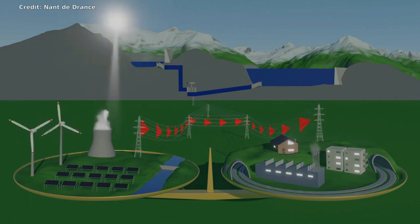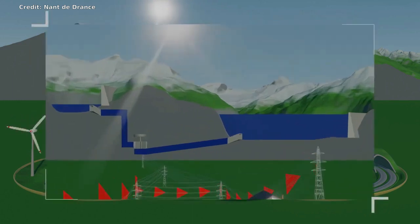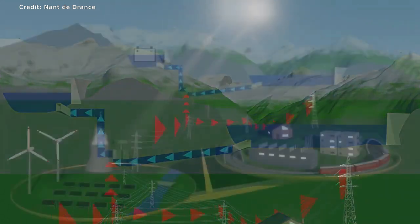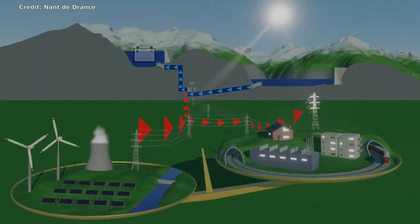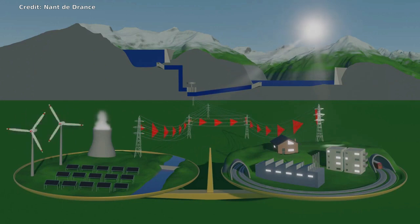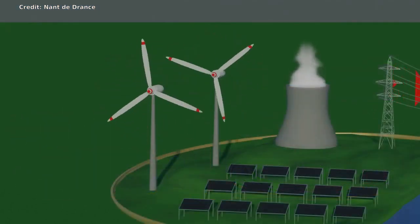A water battery, or pumped storage power plant, is a type of hydroelectric energy storage. The battery is made from two large pools of water located at different heights. It can store excess electricity by pumping water from the lower pool up to the higher pool, effectively charging the battery.